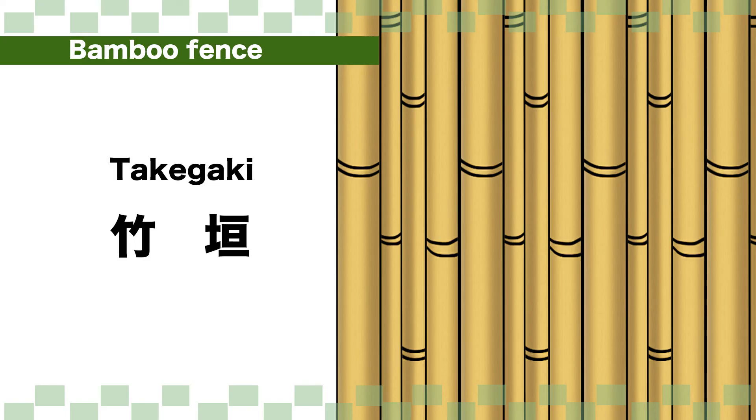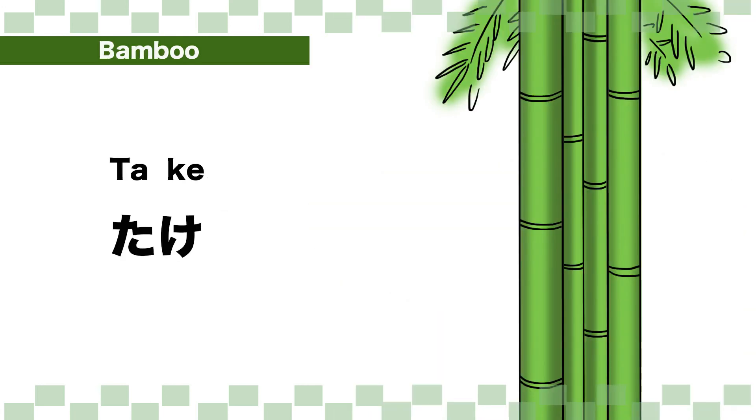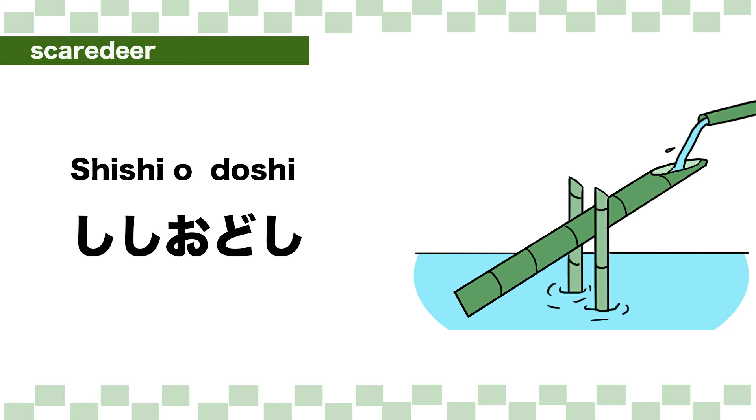Veranda — engawa. Bamboo fence — takagaki. Moss — koke. Bamboo — take. Pond — ike. Scared deer — shishi-odoshi.